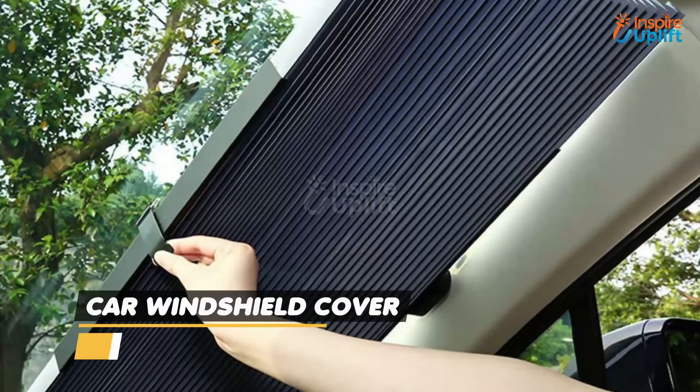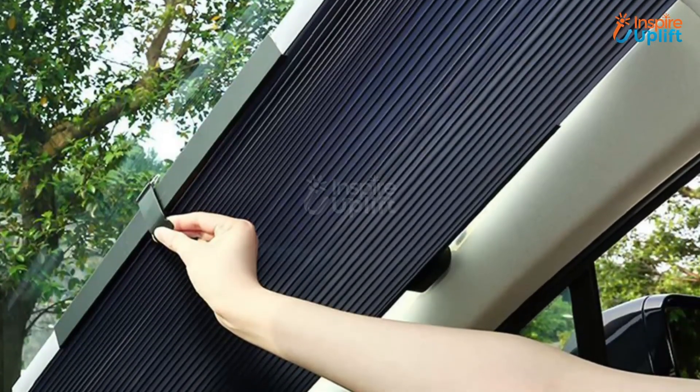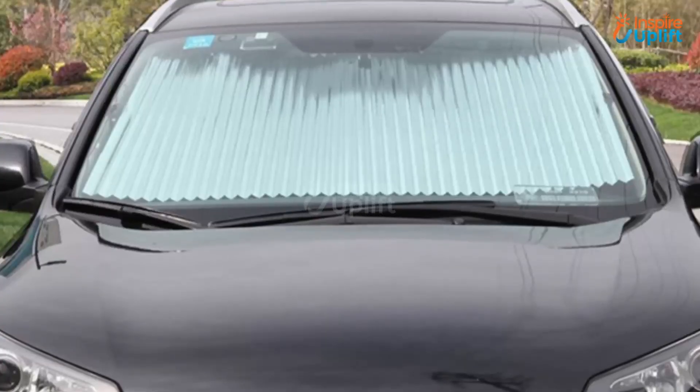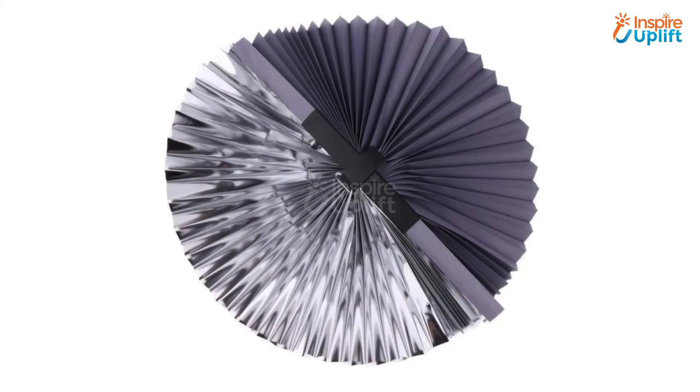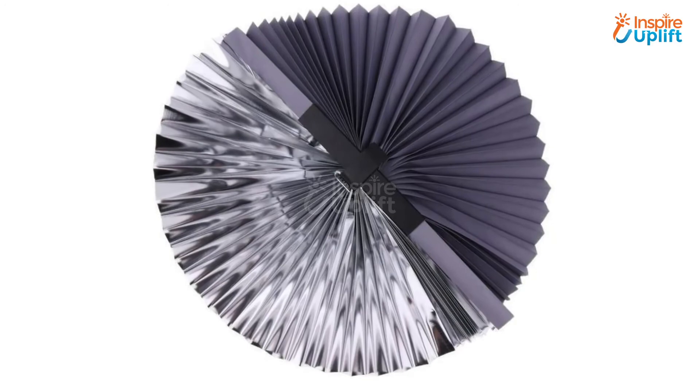At number 3 we have Car Retractable Windshield Cover. Summers are around the corner and this windshield cover provides the best protection from sunlight. Get it for your car and enjoy a comfortable journey without getting parched by the sun.